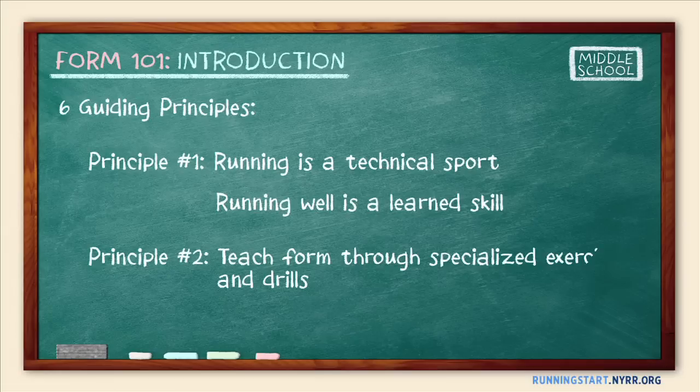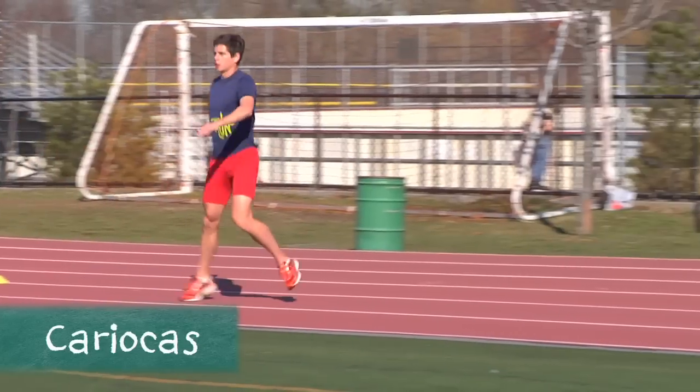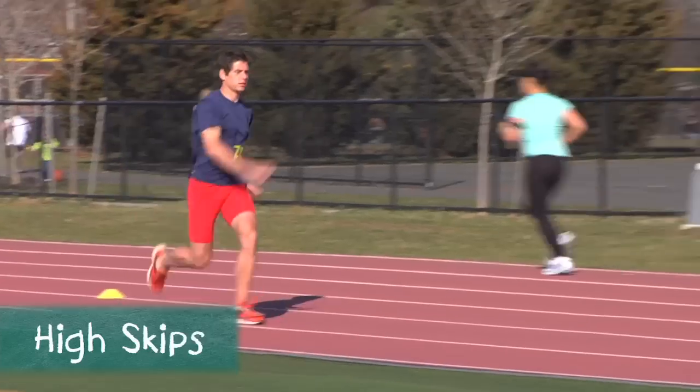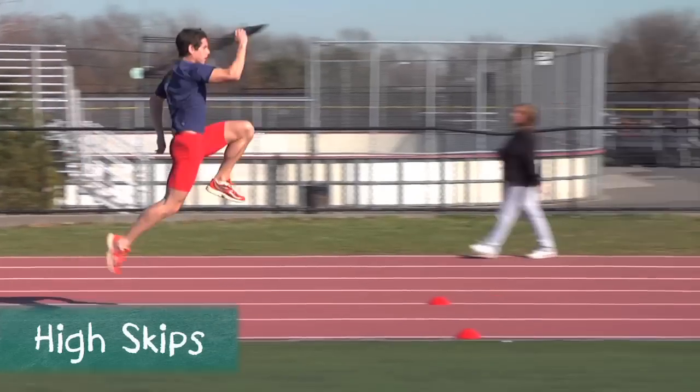Secondly, the best way to teach form is by regularly practicing specialized exercises and drills. It's not enough simply to point out how your runners should improve their form. In fact, relying on your instructions alone can lead to injury. On the other hand, drills help your team break good form down into more manageable elements and concepts. In time, these components become well-practiced skills — habits that athletes perform easily and can automatically incorporate into the complete running stride.